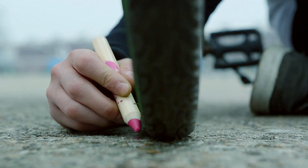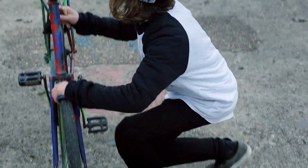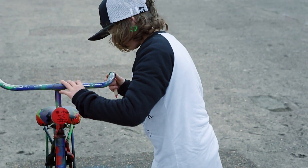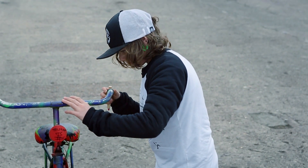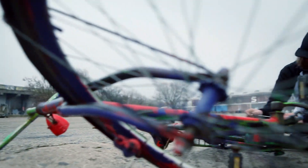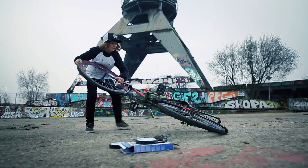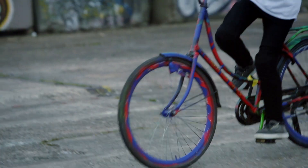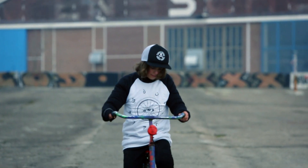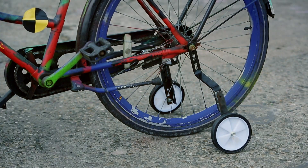Volvamos a la bicicleta. Si miras una bicicleta de frente, verás que su superficie de apoyo es muy pequeña. Se mantiene en posición vertical cuando el centro de gravedad está por encima de la superficie de apoyo. No funciona con una superficie de apoyo tan pequeña, pero puede lograrse. Necesitas ampliar la superficie de apoyo de la bicicleta. Adivina cómo lo lograré: con ruedas de entrenamiento.